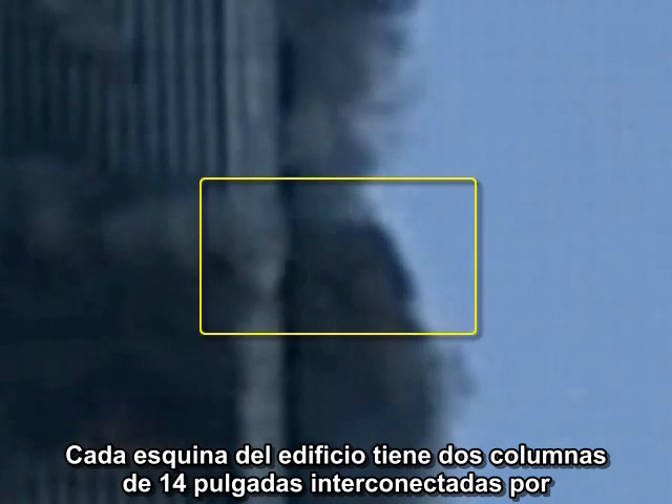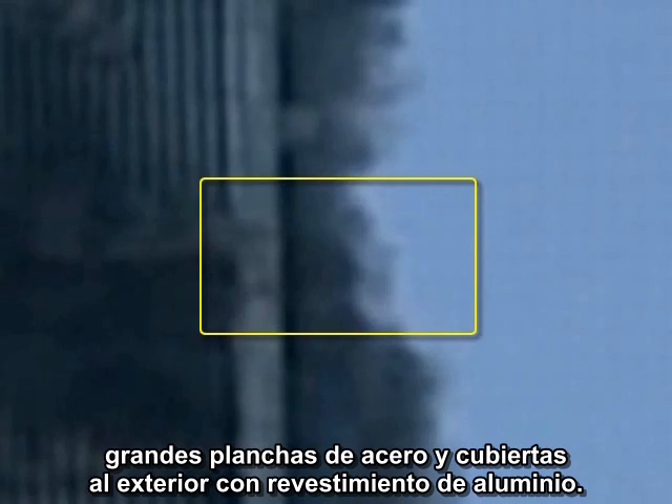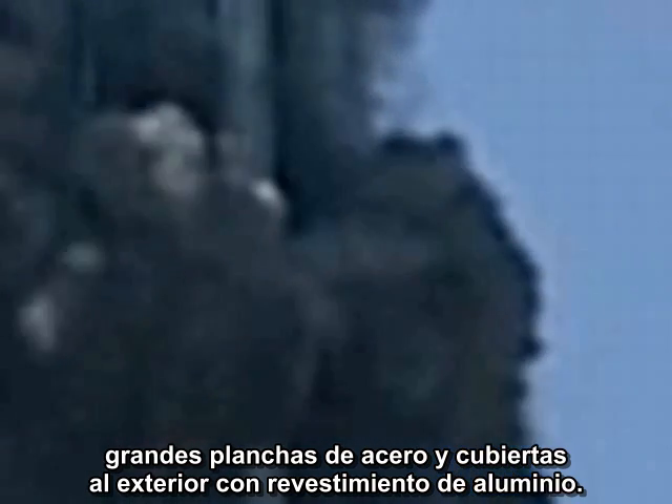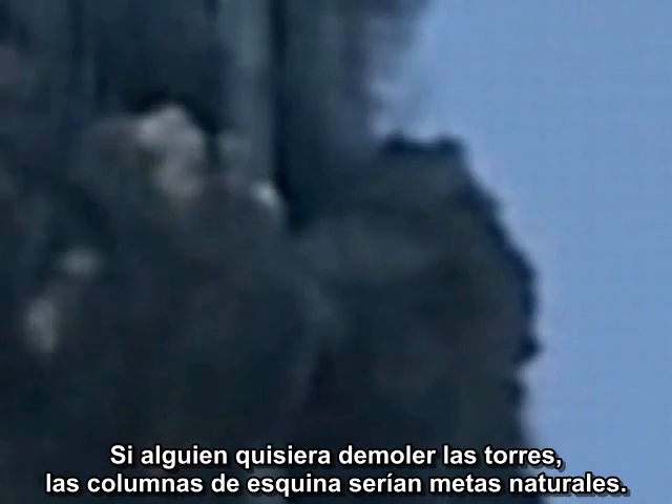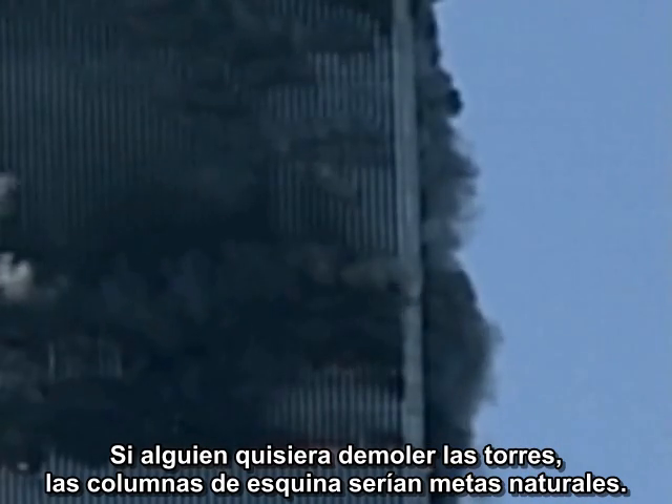Each corner of the building has two 14-inch box columns connected to each other by large steel plates and covered on the exterior with aluminum cladding. There are no corner windows. The corner columns are structurally significant because they connect the adjacent wall assemblies and give the building three-dimensional stability.